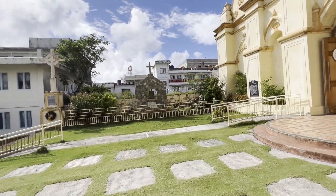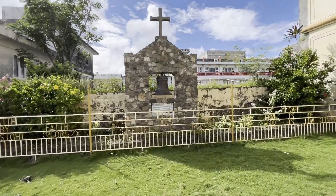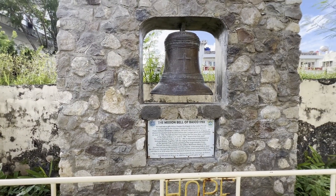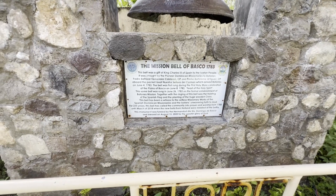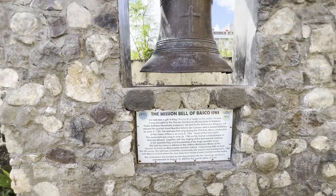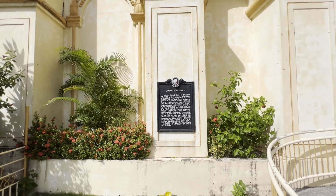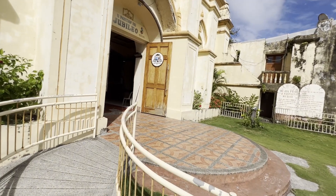Looking back, the mission bail of Bosco is over here. Bail was a gift of King Charles III of Spain to the Everton people.